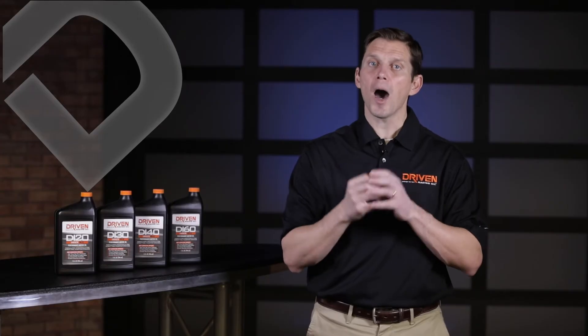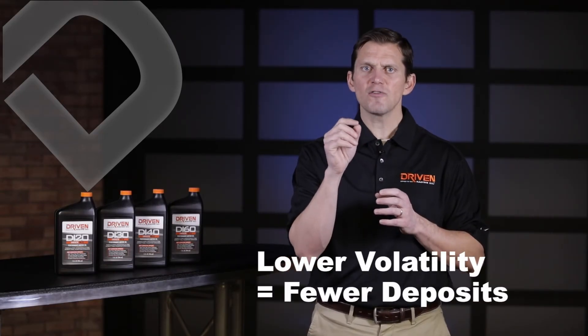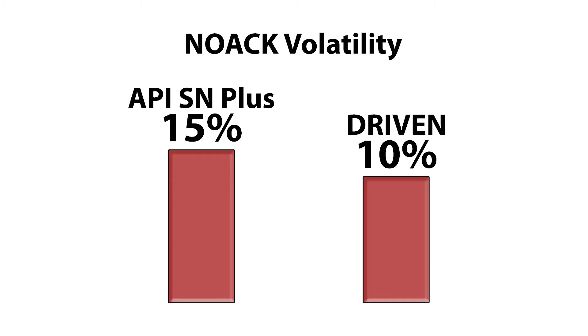The intake valve is hot, so it begins to coke and carbon up and build up on the intake valve. The formulation of the oil can actually reduce that intake valve buildup. The key thing is your NOAC volatility — basically a measure of how much the oil wants to vaporize. By having an oil that doesn't want to vaporize, you limit the amount of oil vapor created in the first place.